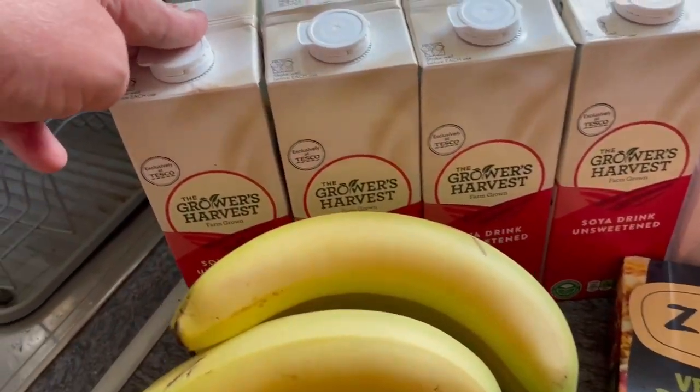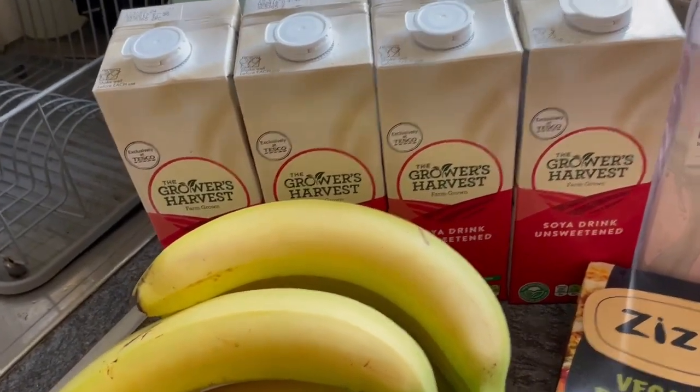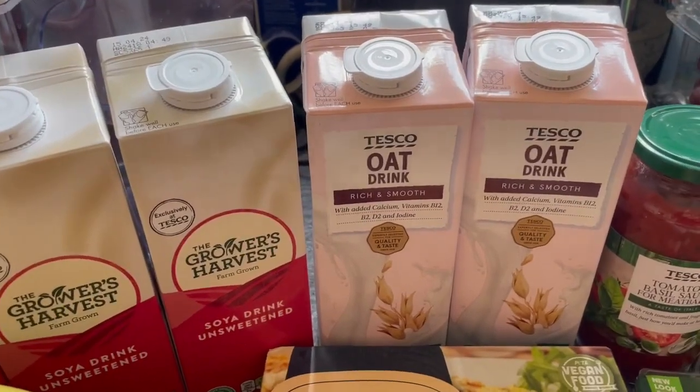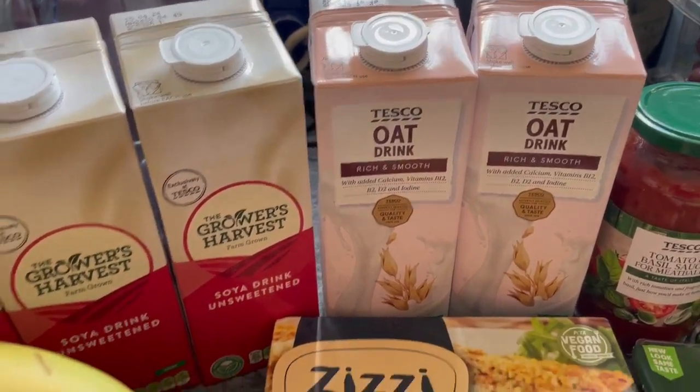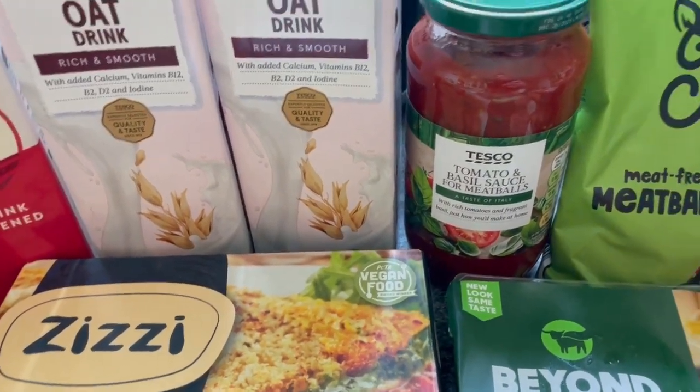I've got four of the sweetened soy drinks — soy milk, sorry about that — they were 50 pence each. I've got two of the oat drinks which were £1.40 each. I've got a tomato and basil sauce for meatballs from Tesco, clearly marked vegan, 95 pence.